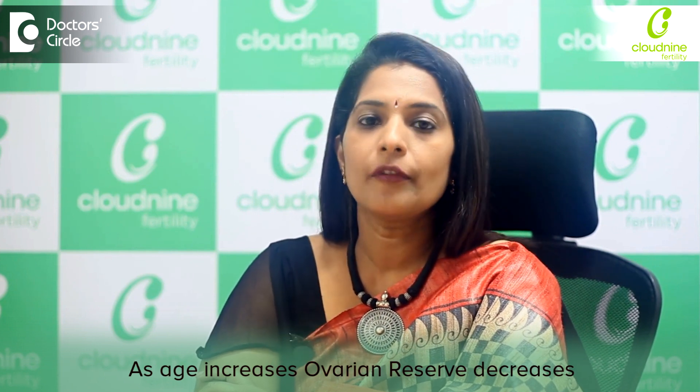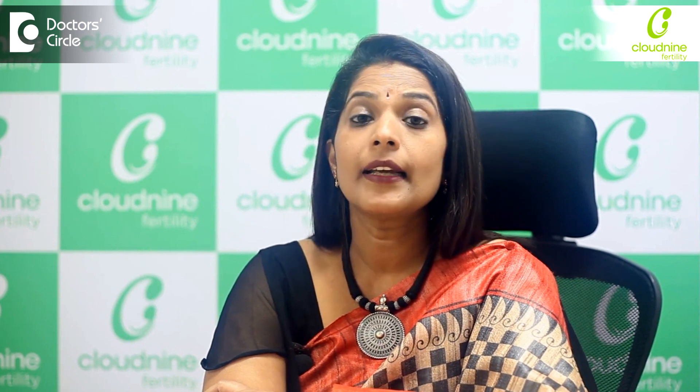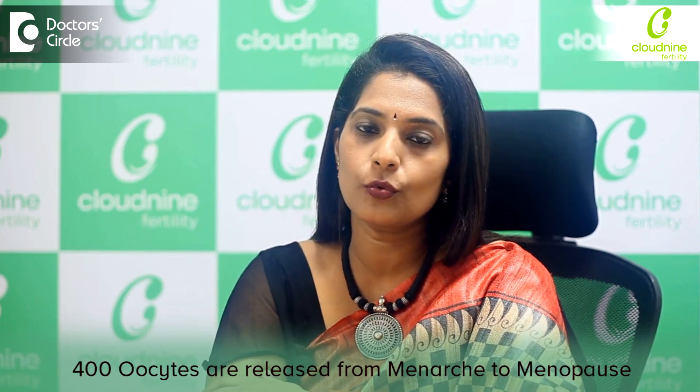With increasing age, we all know that the ovarian reserve comes down. All women are born with a fixed number of oocytes, where only 400 oocytes will be released throughout from menarche to menopause — that means from the beginning of menstruation to the end. If you take around 10 to 12 years for menarche and 45 or 50 years for menopause, that's nearly 40 years, and only 400 oocytes are getting released.